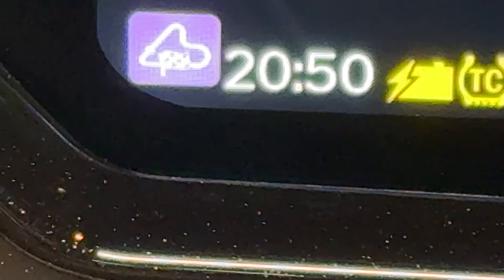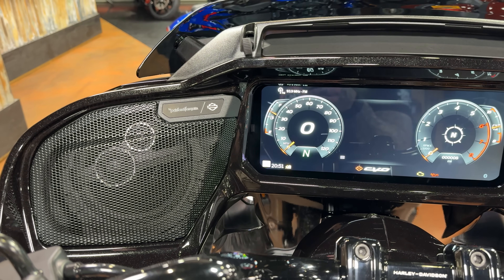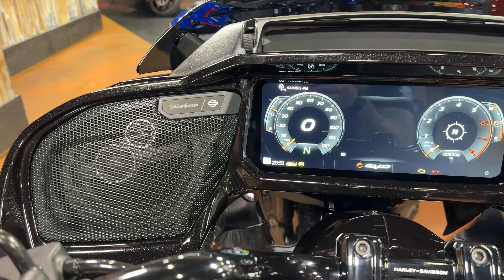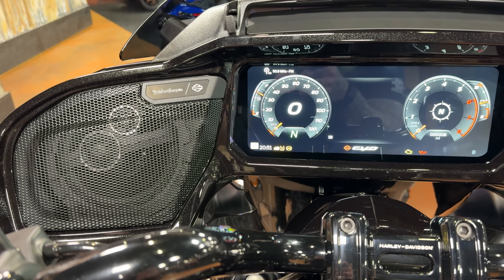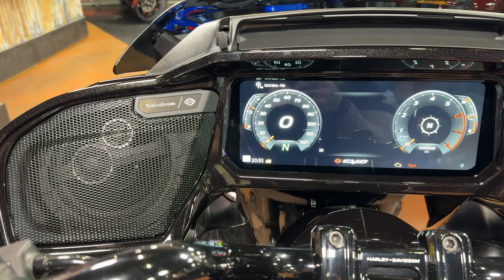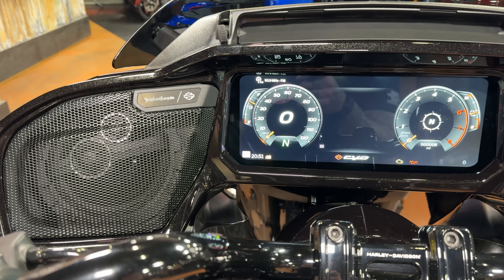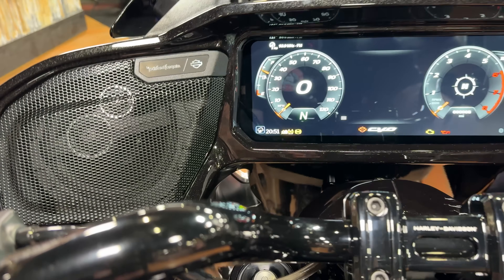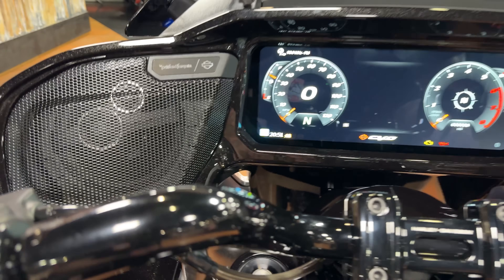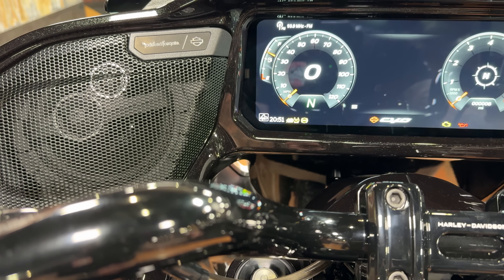Track mode was co-designed with Kyle Wyman, Harley-Davidson's top King of the Baggers rider, and I think that's pretty rad. That's not your red-light-to-red-light mode — even Kyle Wyman said in a video that sport mode would still be your best mode for drag racing and stuff. Track mode is going to unlink your brakes so you can control them independently and do a bunch of other things. So track mode really does mean track mode on this bike. You have rain mode, road mode, sport mode, and track mode.